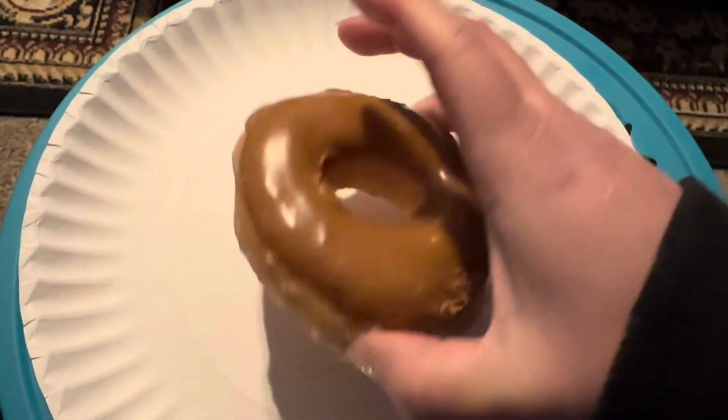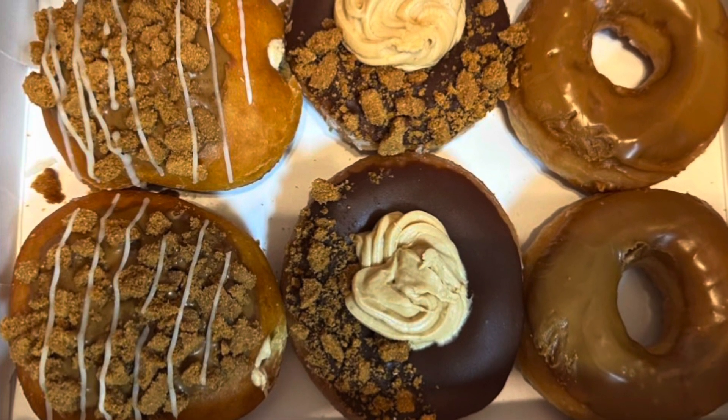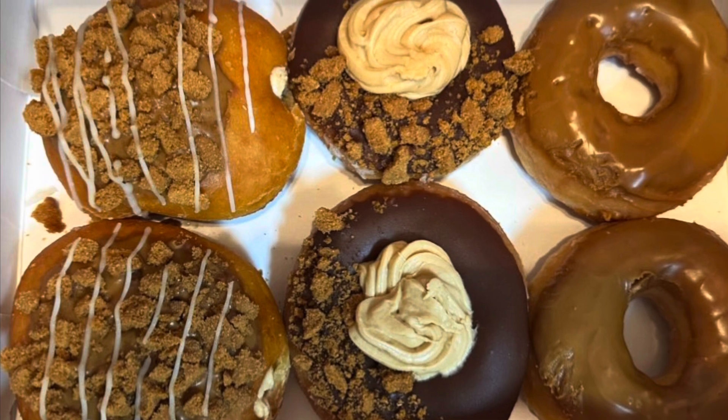This was the Cookie Butter Iced Donut, the most basic one. I actually liked this one better than the cheesecake one. It's basically just a glazed donut with cookie butter on top.